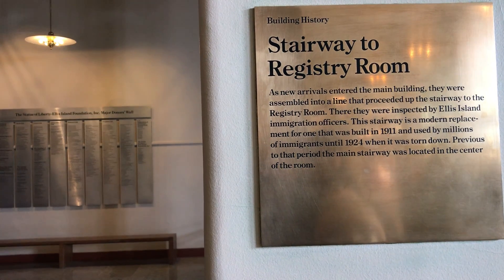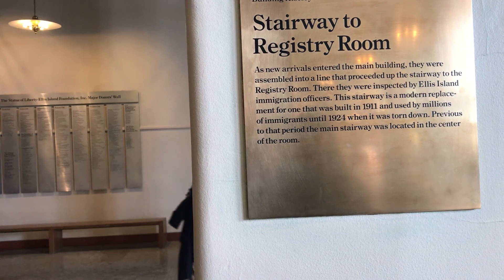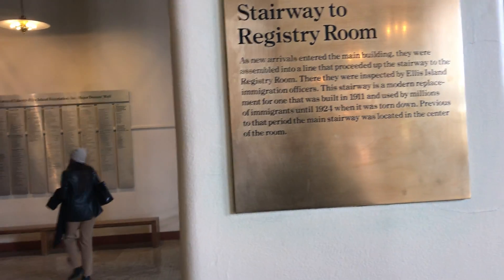As new arrivals entered the main building, they were assembled into a line that proceeded up the stairway. They were inspected by Ellis Island immigration officers — back in 1911. All historic stuff here. Let's get checked into America all over again, coming here fresh. Back to America — always fun to come back, this time by boat.